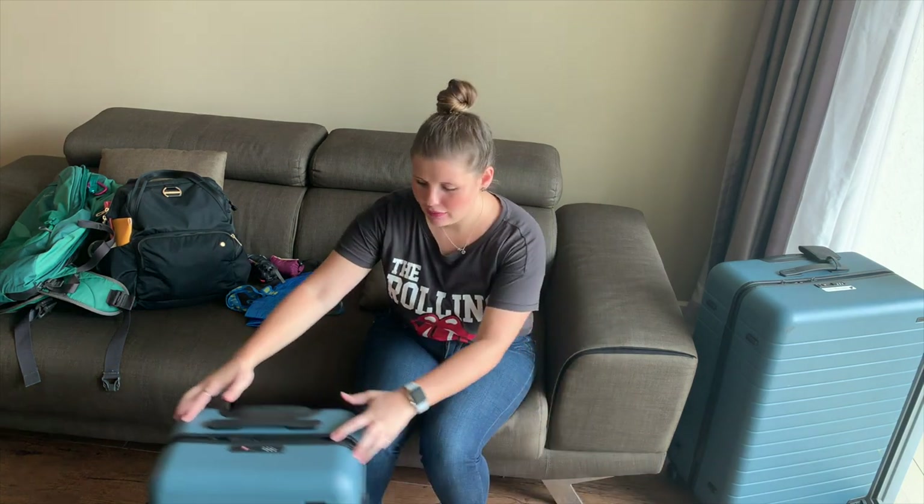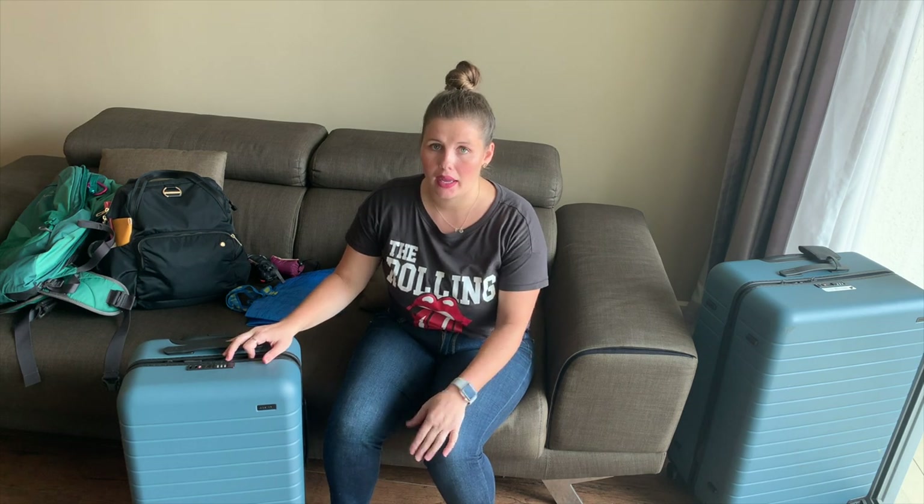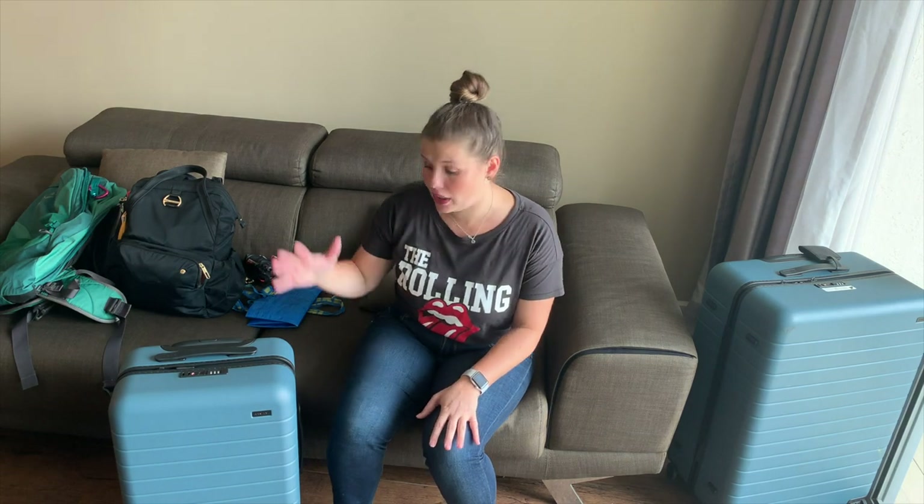I've been traveling with a rolly carry-on for a few months now — about four months — and I had a backpack for the four months before that. I didn't like the backpack because during big transitions I had a backpack on the front of my body and my big backpack on the back. Honestly, bag lady — it's hot, it's stressful, it's heavy, and it really didn't make transitioning pleasant. Although it's only about one day a month, it just wasn't pleasant for me. So I decided I wanted a rolly so I could put my backpack on top and get around airports more easily.